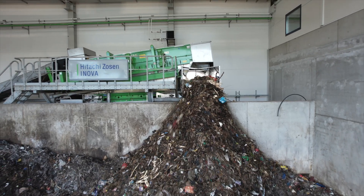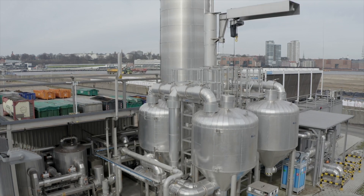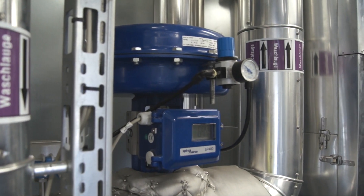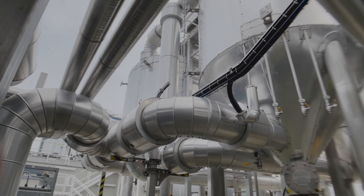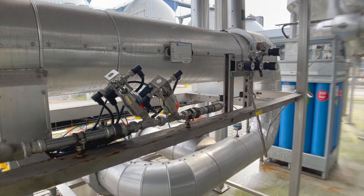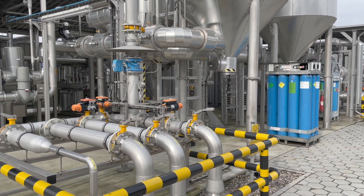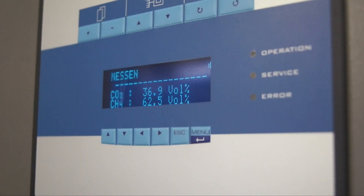The plant uses amine scrubbing to produce biomethane from the biogas. An amine scrubbing solution trickles through the scrubbing tower, the heart of the plant, to separate the carbon dioxide in the gas from the methane. It's purified for feeding into the national gas grid, odorized and passed on to the feed-in station at the requisite pressure. The scrubbing solution is then regenerated using waste heat.